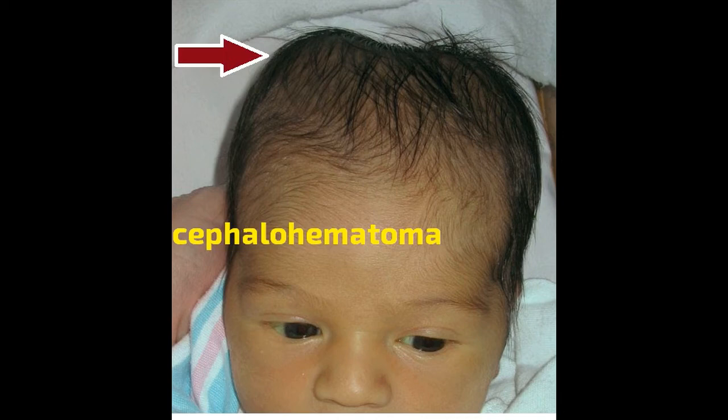Cephalohematoma, or CH, is a collection of blood between a baby's scalp and the skull. Damaged blood vessels release the blood, and it pools into a mass under the skin of the scalp. The blood vessels are often damaged during labor and delivery. Between 1 and 2% of all babies born will develop CH during or after birth, so it's not a rare condition.